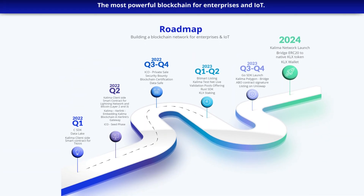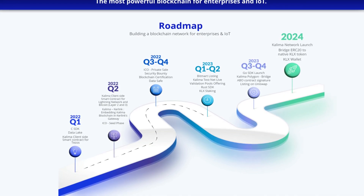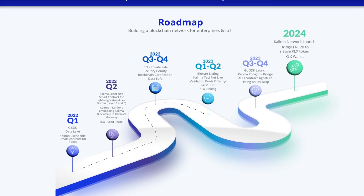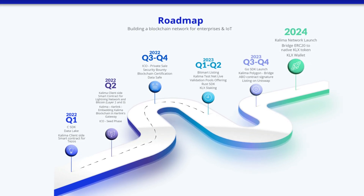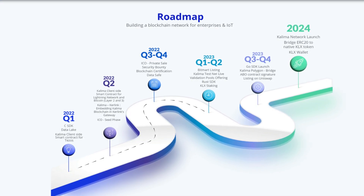Moving on to the roadmap, we're currently in the 2023 Q1 and Q2 phase, which includes the Bitmarked listing, Kolima testnet live, validation pools offering, Rust SDK, and KLX staking. For Q3 and Q4, the milestones include their Go SDK launch, Kolima Polygon bridge, ABO contract signature, and listing on Uniswap.